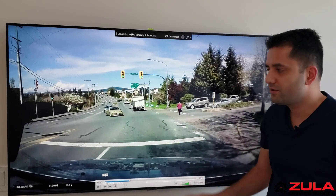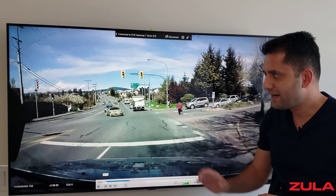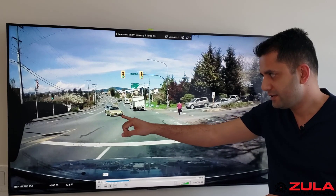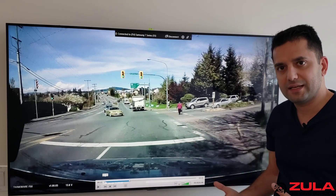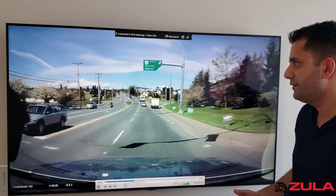Getting stuck in a position like this causes congestion on the road, it's unsafe, and you can fail the road test for it — so this shouldn't be happening. The only time you would be in this situation is if you're actually planning on completing the turn. If you're getting stuck in a position like this, that means you weren't planning in advance.